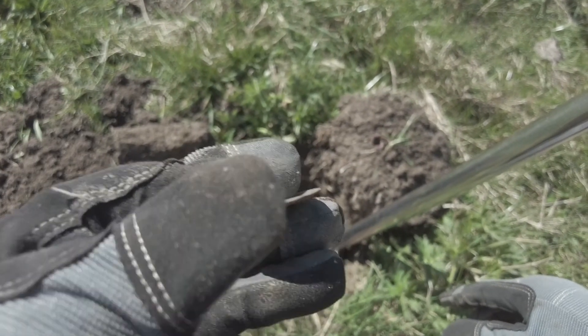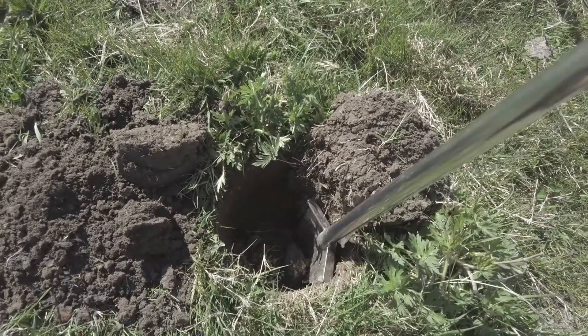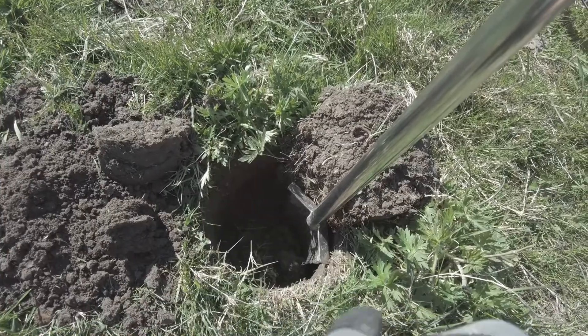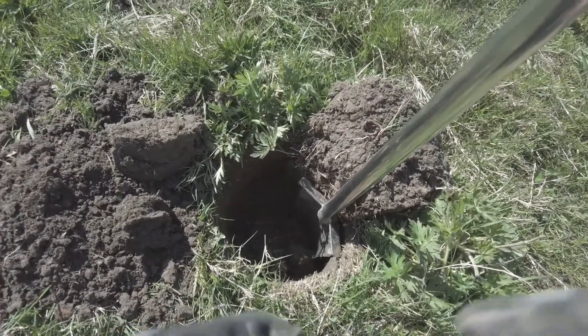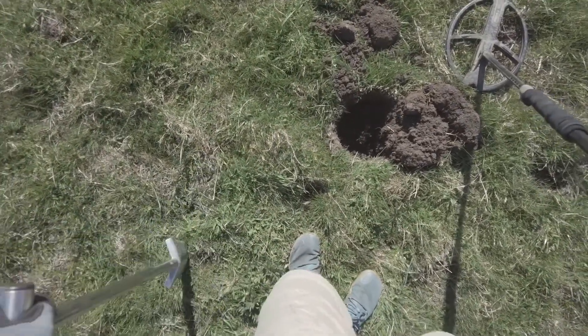The first hole — I don't know what it is, might be the front of a button or something. Look how deep down it was, all the way down there, and it was a fairly decent signal as well — getting some depth. Let's carry on.